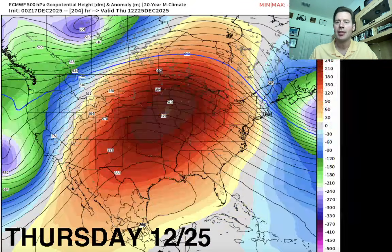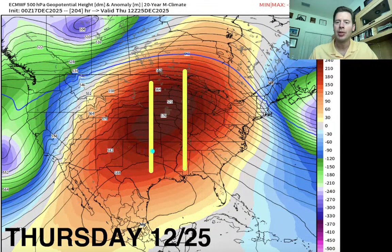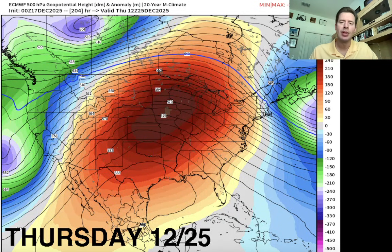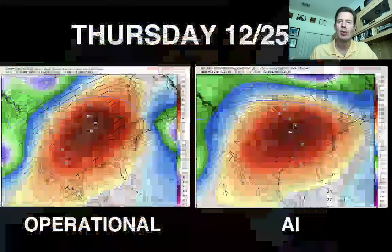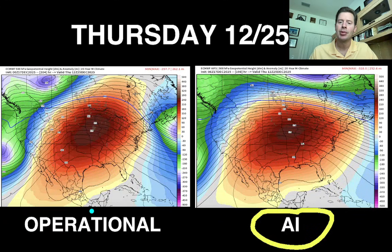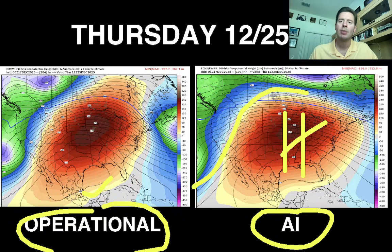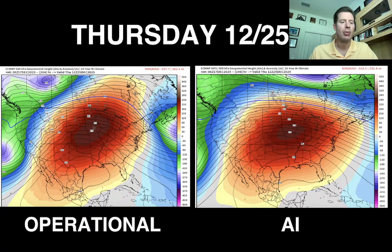This is December 25th, Christmas morning. Massive high pressure ridging across the plains with a drop in pressures over here — lower than normal pressures across the West Coast and the Pacific Northwest. That's where you'd be seeing most of the action. At times you may have pieces break off and move into the interior through parts of Utah, Wyoming, Montana, and maybe northern and central Colorado. Both the AI model and operational model are pretty similar at this point for Christmas morning.